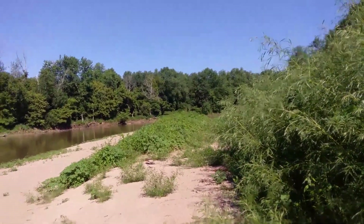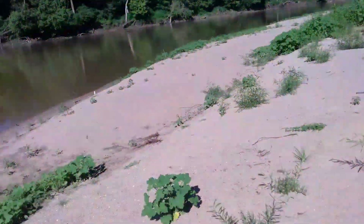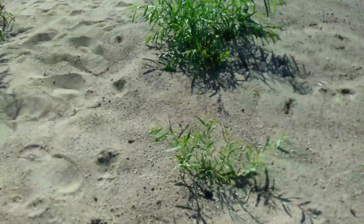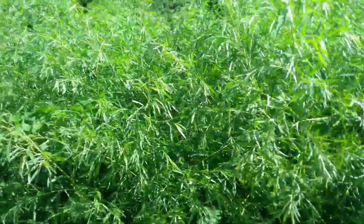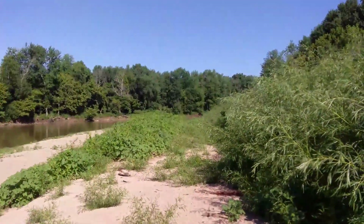These are all pretty young saplings — this sandbar is probably fairly new, formed by shifting currents in the river, and the sandbar willow follows these sandbars as they move around, especially during flood events. Here's one that's just getting started — just a little sprout right here. This is how nature keeps these banks from washing away. We'll get to the black willow in a few minutes.